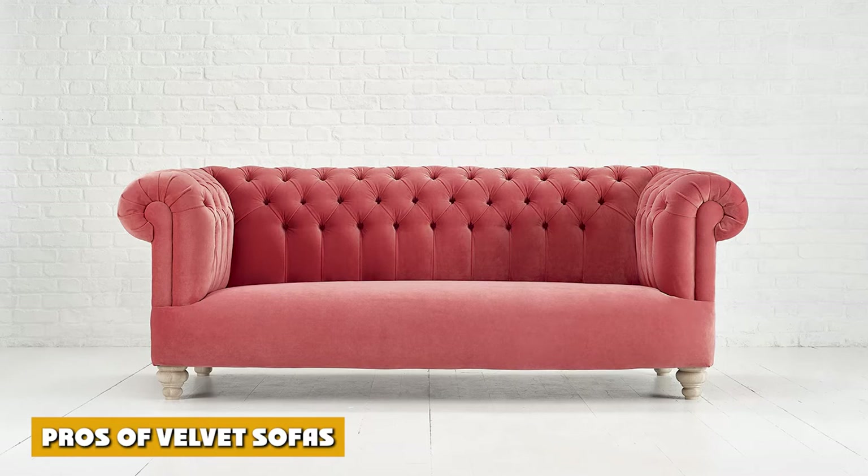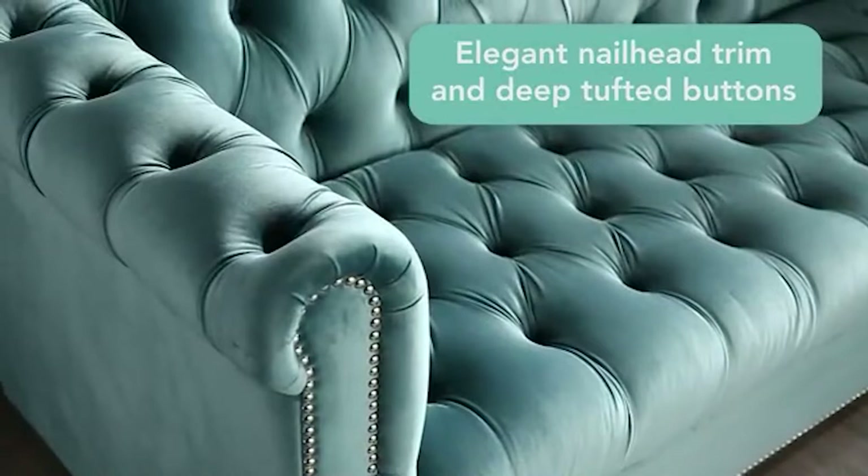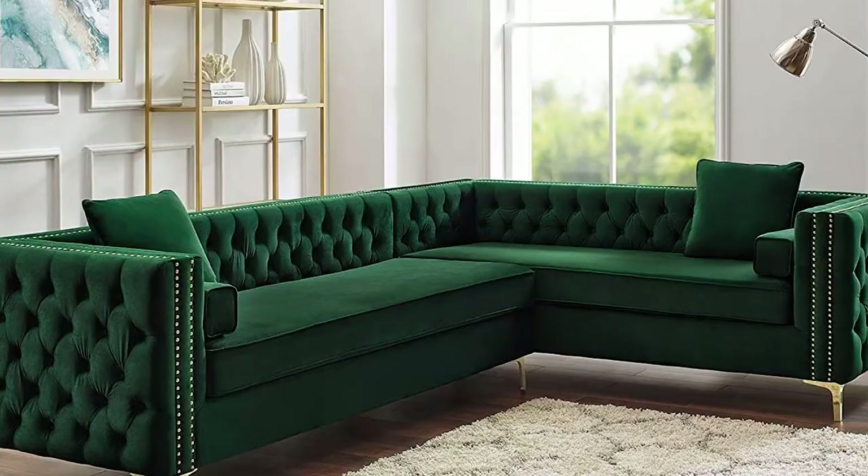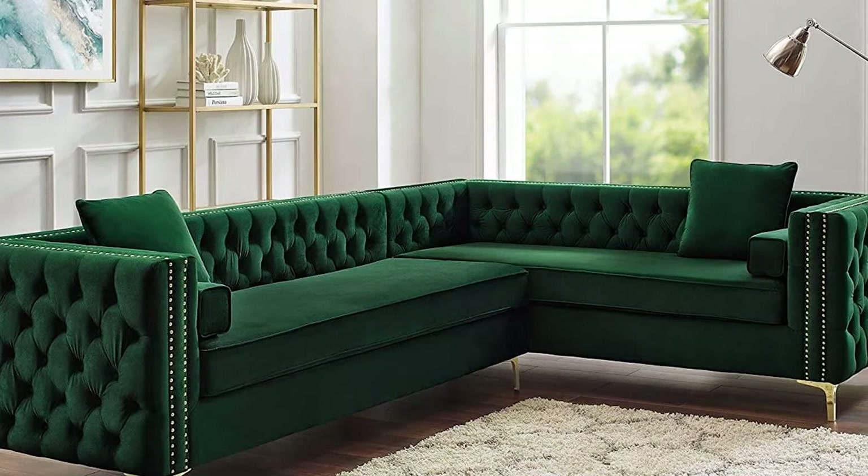Just like anything else, velvet sofas have some pros and cons that you should be aware of before you commit to a velvet sofa. Let's get started with the benefits of a velvet sofa first. Starting off aesthetically, there are some immediately noticeable benefits to velvet sofas. For example, you'll notice that you have a lot of options.